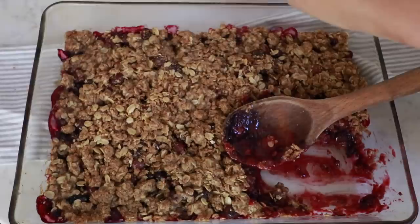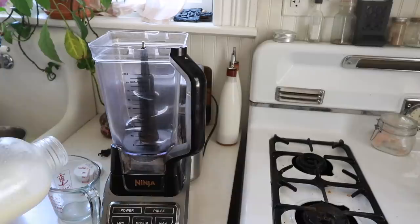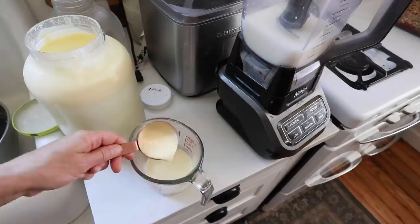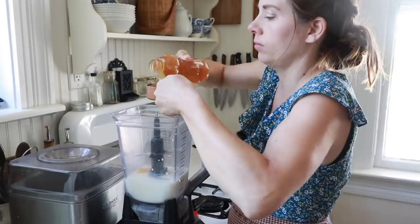All right, while that's going, I'm going to get my ice cream going. This is a recipe over on the farmhouseonboon.com blog — all of these are on there, so there'll be links in the description below if you want to print them out for your summer dessert menu. In my blender I'm going to combine two cups of whole milk, a cup of heavy cream, five egg yolks, and a third of a cup of honey. Give it a blend.